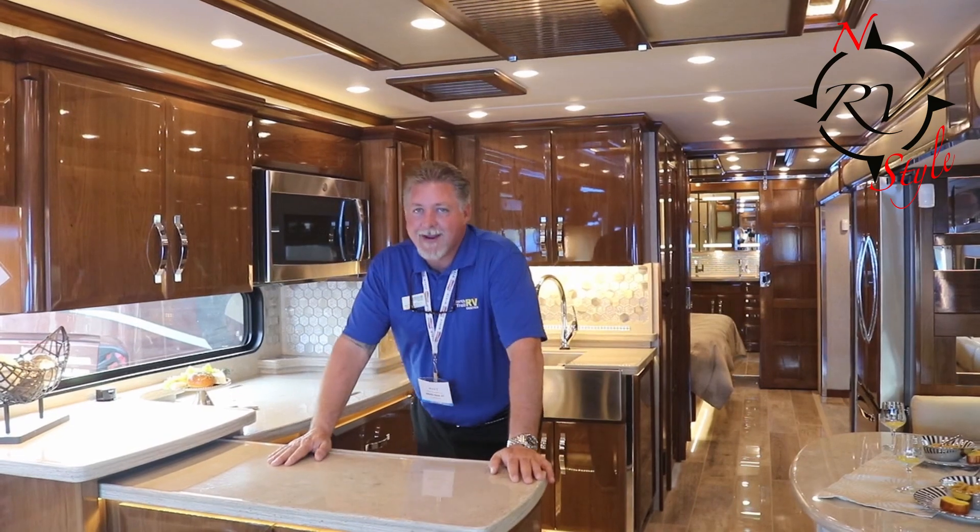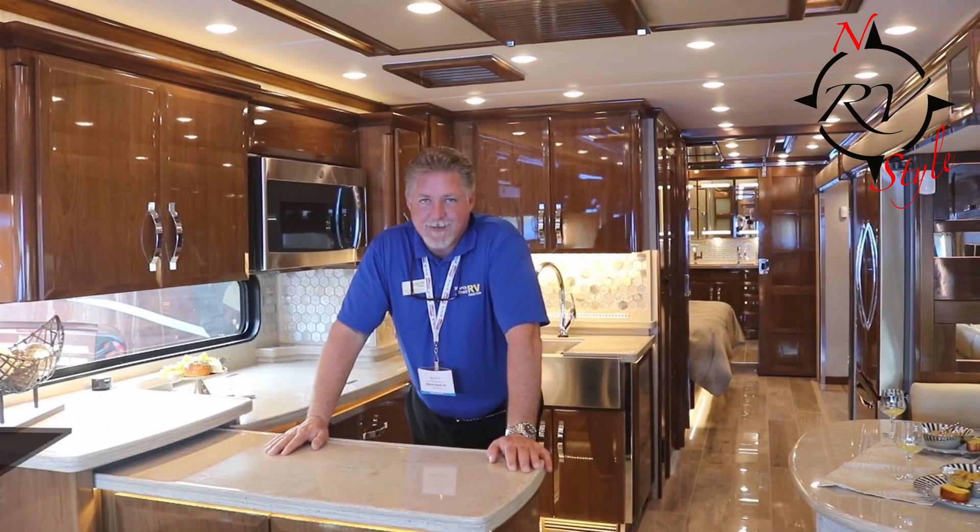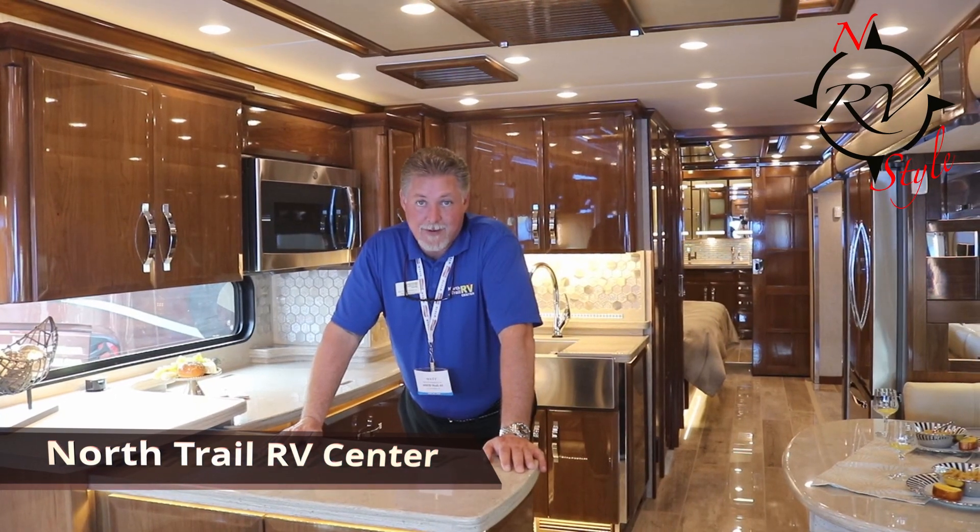Hi folks. We're in the new 2020 King Air 4569 model. If you are the type of person that loves gadgets and gizmos, this is the coach.